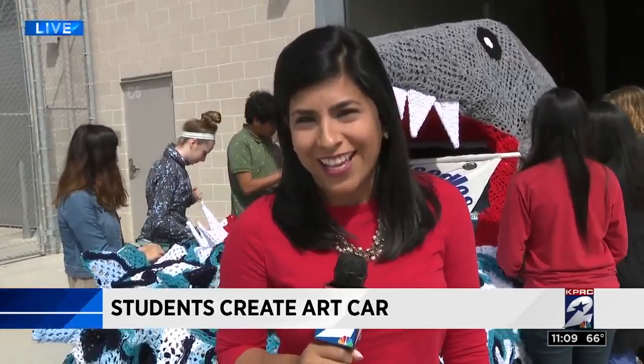Very cool. And all these students are very excited to be in the art car parade, which is next weekend on April 8th. Reporting live, Kathy Hernandez, KPRC Channel 2 News.